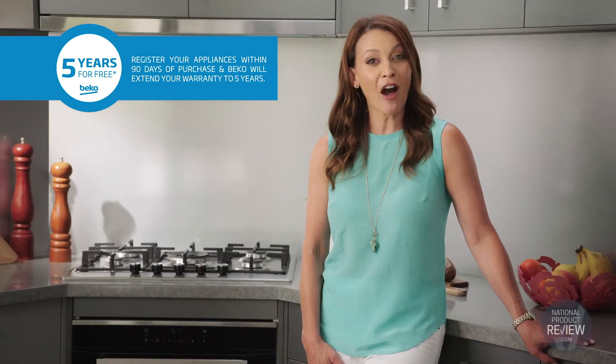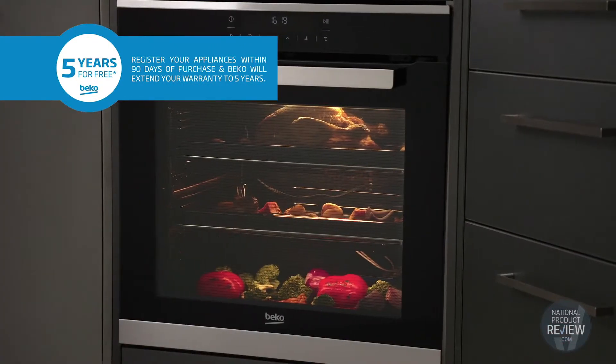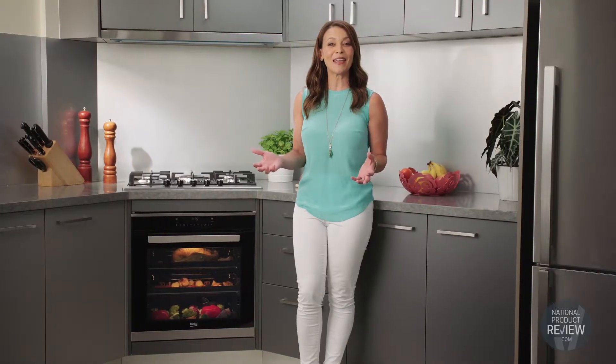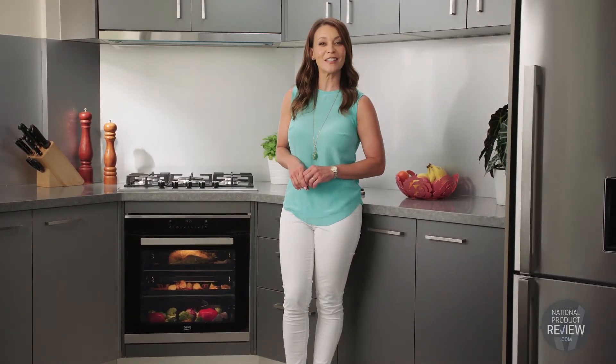As with any Beko product, you can extend your warranty to five years for free — simply register the appliance within 90 days to qualify. Practical features that make a big difference. If you're looking for a new oven, this Beko multifunctional side vented oven is one to consider.